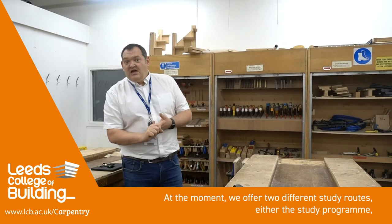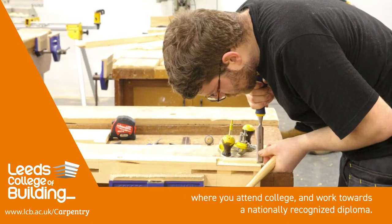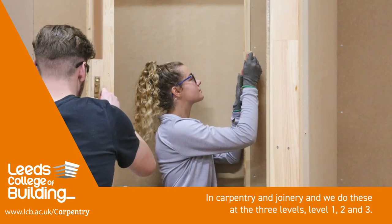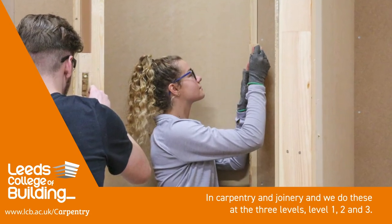At the moment we offer two different study routes. These are the study programme, where you attend college and work towards a nationally recognised diploma in carpentry and joinery. We do these at three levels: level one, two and three.